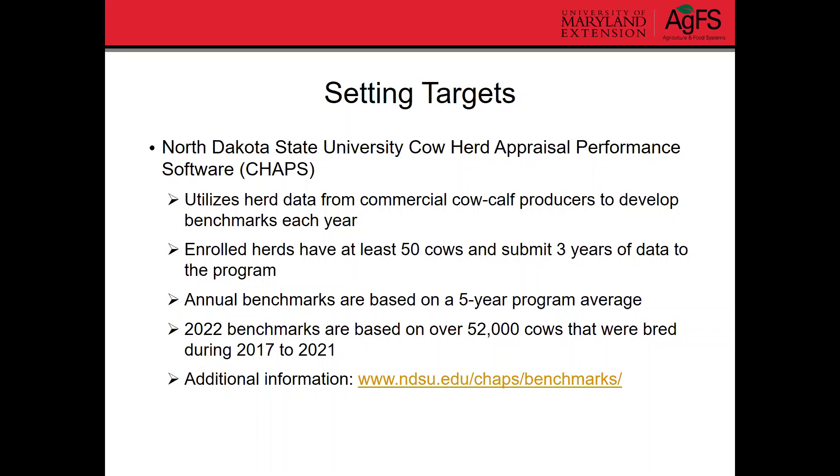The 2022 benchmarks, for example, are based on data from over 52,000 cows bred between 2017 and 2021 — so a lot of cows and a lot of data go into developing these benchmarks. I do want to point out that these are benchmarks from pretty large cow-calf herds, so keep that in mind when looking at the targets from this program. If you're interested in learning more, you can just Google 'CHAPS cattle benchmarks' and it should pop right up.